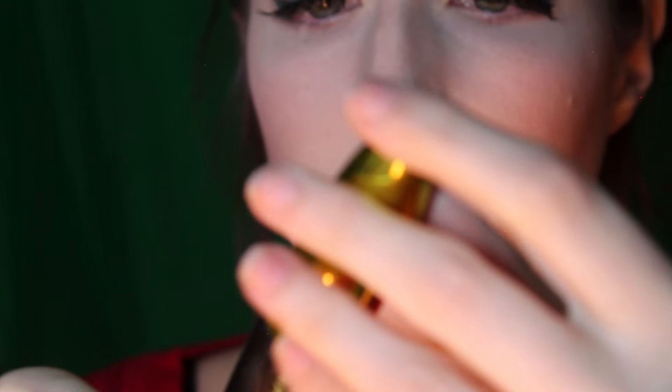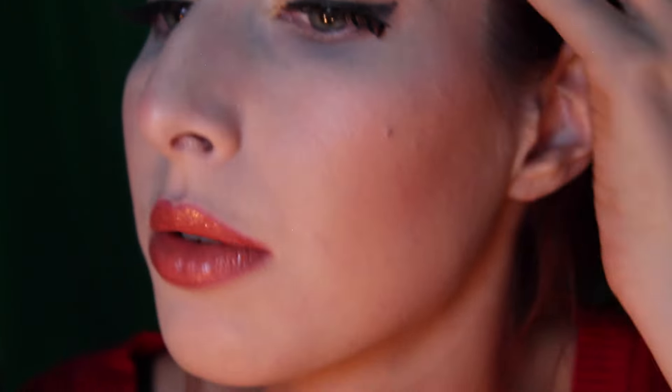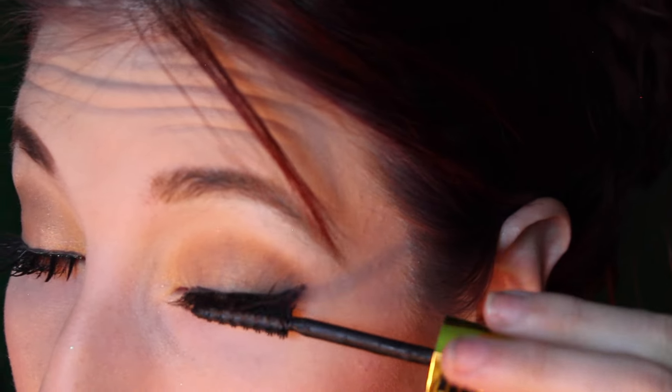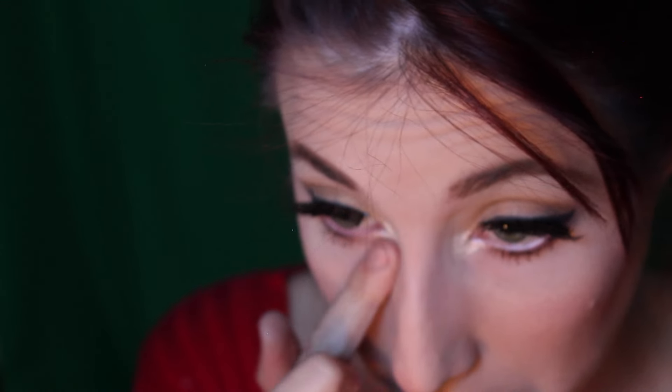Next I'm going to use my Miss Manga Rock Voluminous mascara. I absolutely adore this mascara — it's my favorite out of all the mascaras I've used in a while. I simply brush this onto my lashes to make them seem more full and give them a thicker look. Then I take the Angelic color I used on my brow bone and brush that into the inner corners of my eye.